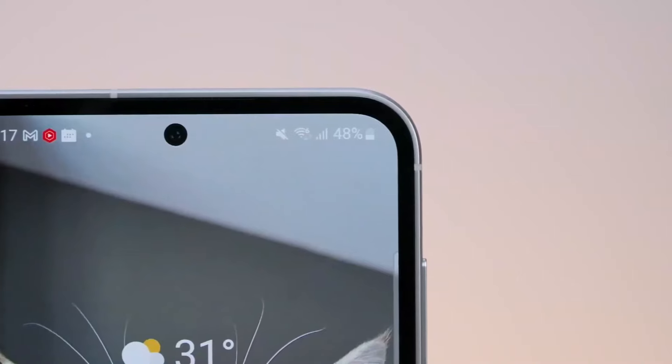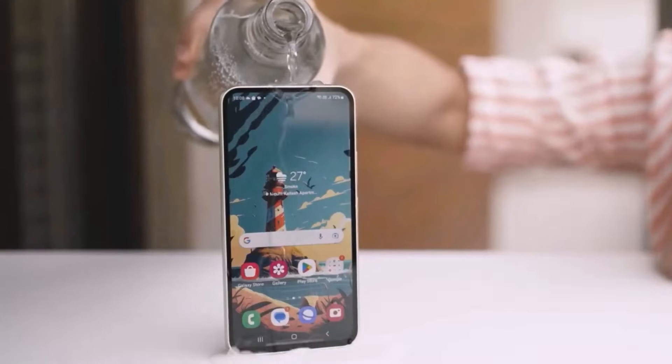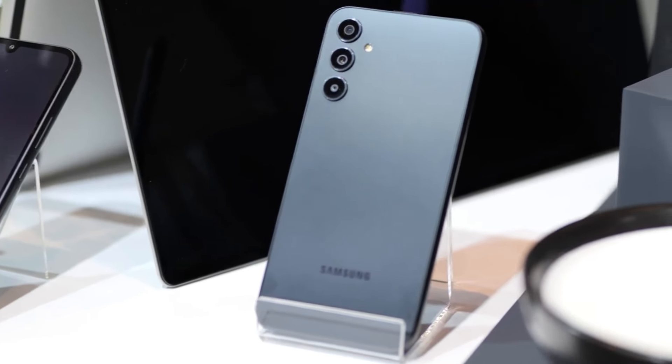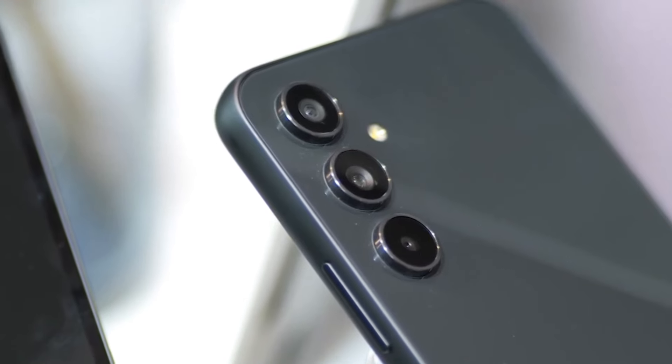Choosing a new smartphone can be a daunting task with so many options available. Common challenges include finding a device with long battery life, excellent camera quality, and robust overall performance. The Galaxy F55 5G addresses these issues head-on, providing a seamless and satisfying user experience.